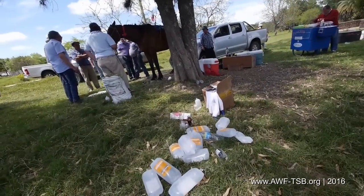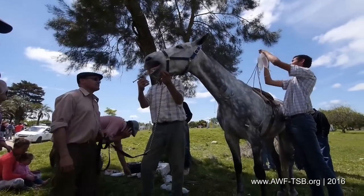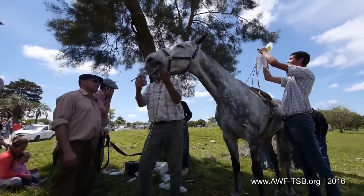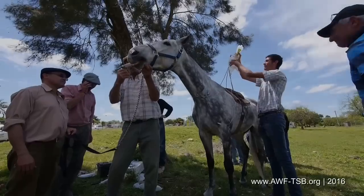Both jugular veins are opened. Drugs and electrolyte solutions are injected — 26 liters of liquid in a short time. Nevertheless, horses frequently die during the days after the race, according to insiders.